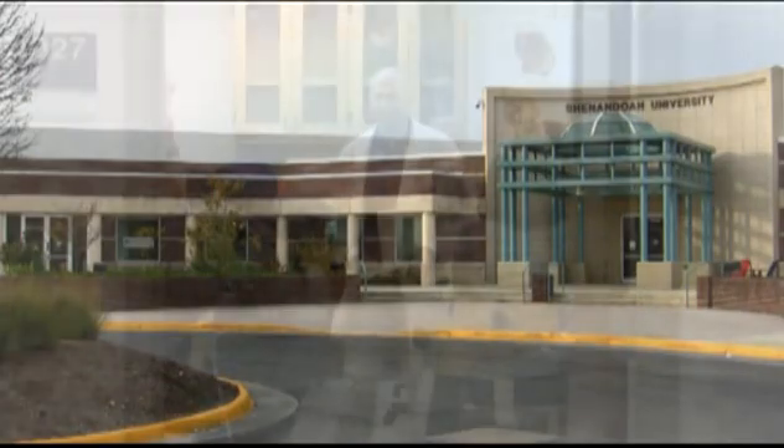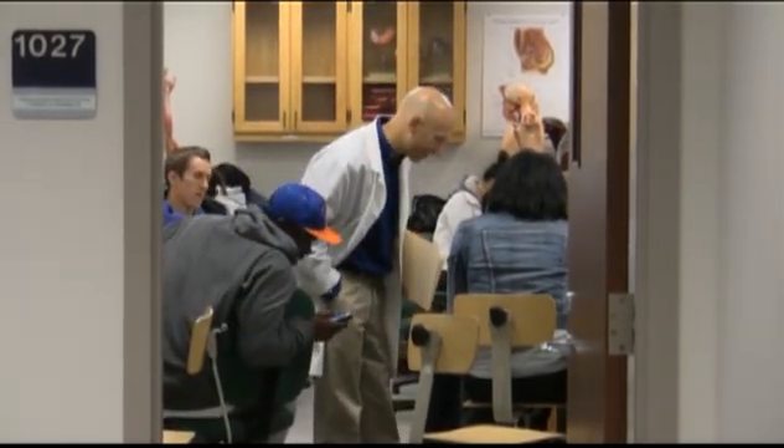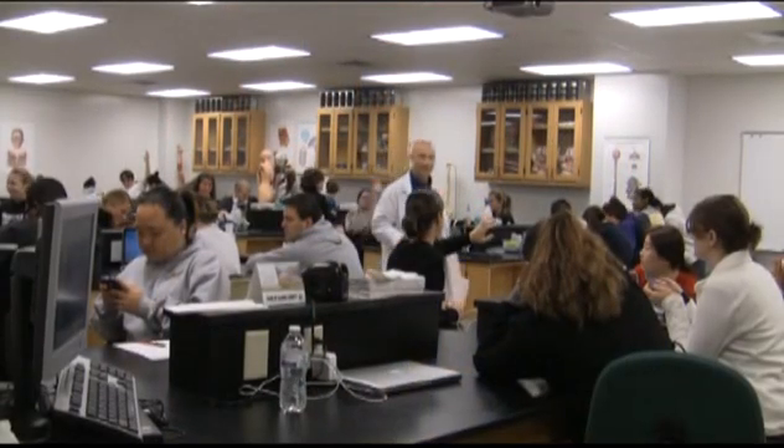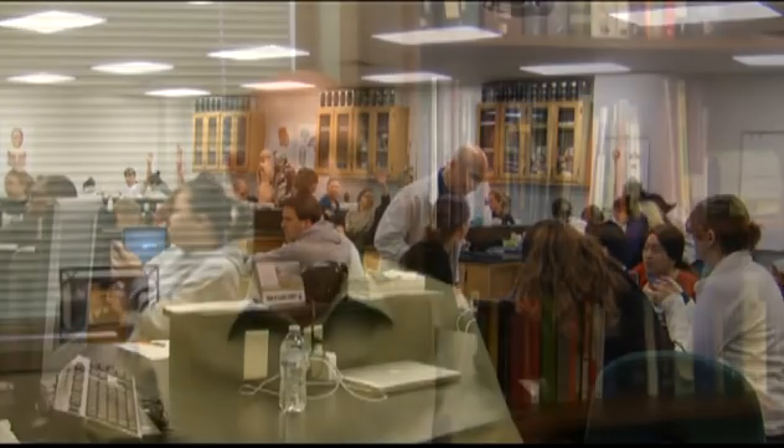Several years ago the University began a distribution program of giving students Apple laptops and Apple handheld devices, referring to the iPod touch, the iPhone, and now iPads. Dr. Jennifer Bryant and I were looking for a way to incorporate a clinical perspective into their integrated basic health sciences laboratory, so we put these two things together and have them do what we call I Solve case studies.